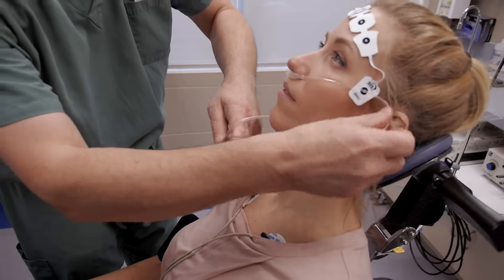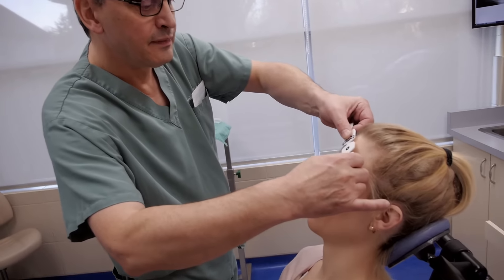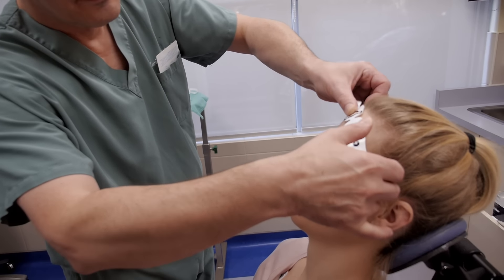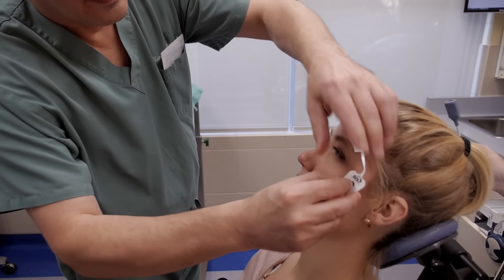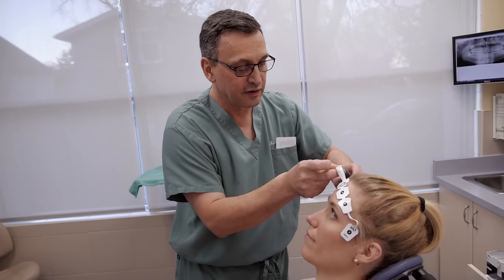A small probe is placed at the base of your nose to measure how well you are breathing. Additionally, a sensor is placed across the forehead in order to monitor the effect of the anesthetic drugs on the brain. This monitor allows us to adjust the delivery of drugs to ensure that you remain asleep during the procedure.